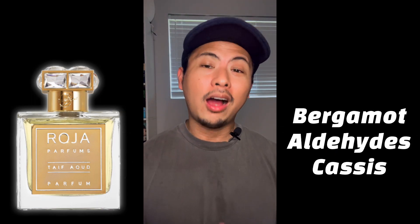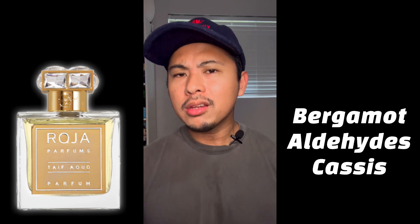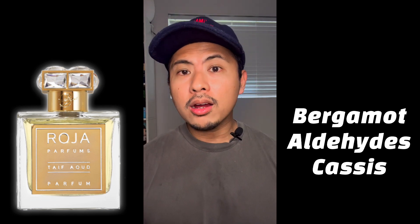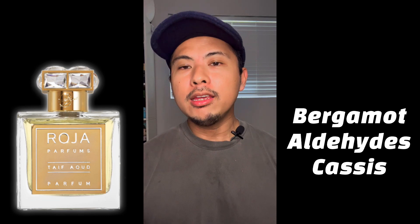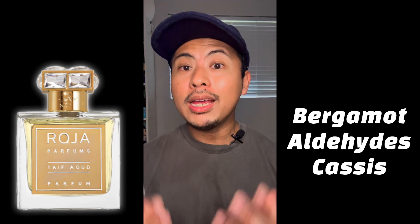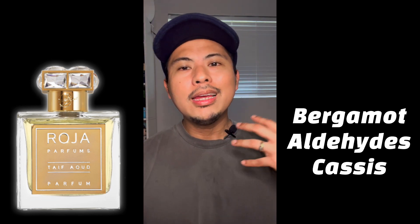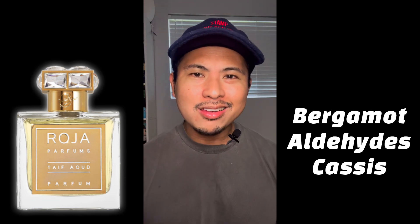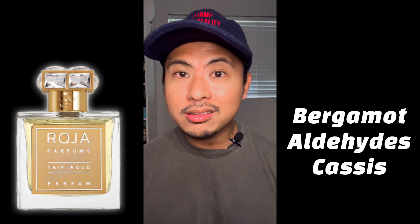On the top notes you have bergamot, aldehydes, and caches — the leaves of the black currant tree. These notes are meant to be balancers to this fragrance. What they do specifically in the beginning is pull back that warm spicy rose component into fresher territory. They're mood enhancers — as you smell this deep dark opulent rose, you get hints of fruit, citrus, freshness, and some black currant.